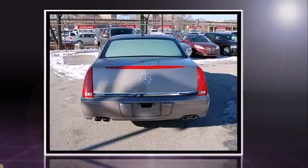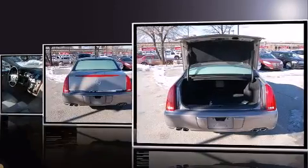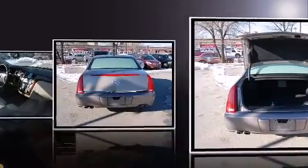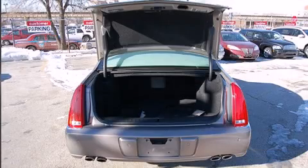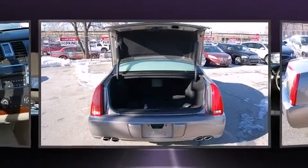All of the premium features expected of a Cadillac are offered, including leather upholstery, one-touch window functionality, a trip computer, an automatic dimming rear-view mirror, power front seats, and power windows.